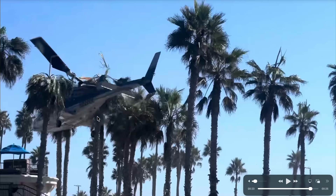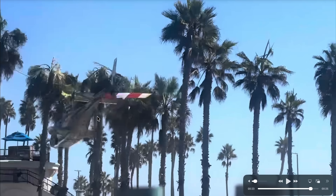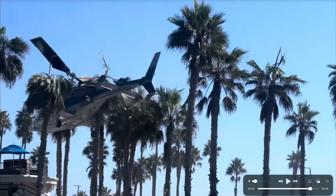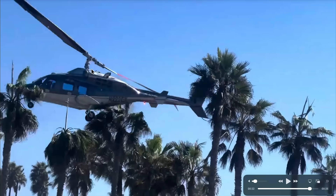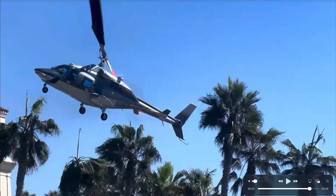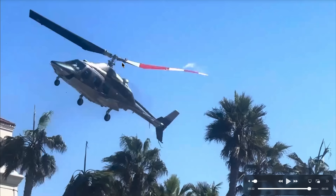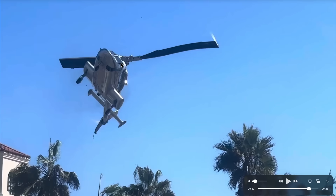Fortunately, it's only about 30 feet from the ground. Boom. Now that I'm seeing this, I'm pretty sure that was a mast bump with a main rotor separation right here. Had this happened 50 feet higher, 100 feet higher, I don't know that it would have been survivable.